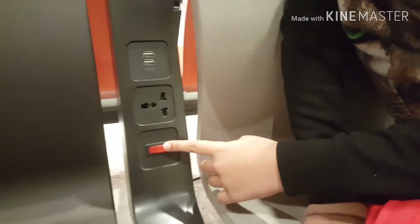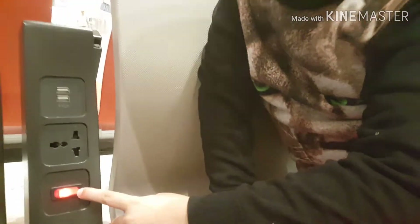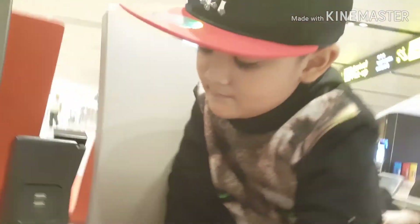Check out this guys — a charging seat if you want to charge any devices that are almost low battery.